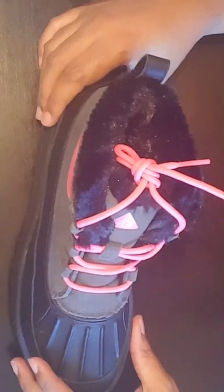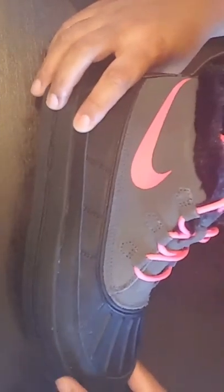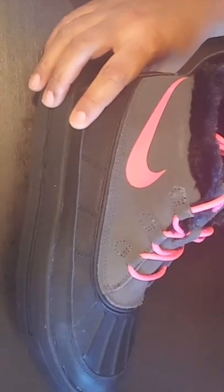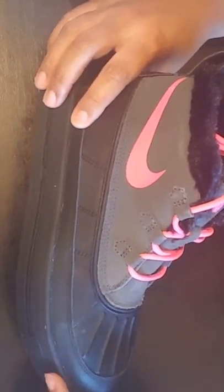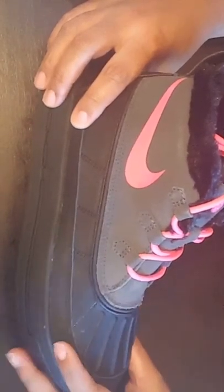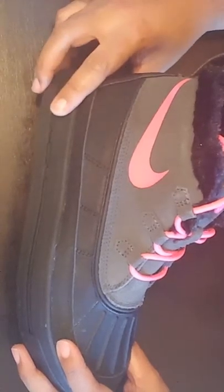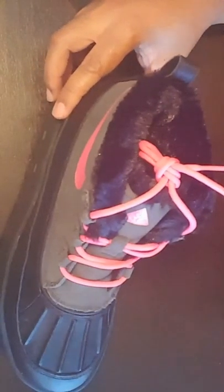She tries the size 5 on and they cannot find the other shoe. So the manager says, 'Let's see if we can order it online.' I said I would actually prefer a five and a half, and he said, 'If we have a five and a half, we will order the shoe for you and overnight it to your house for free.'